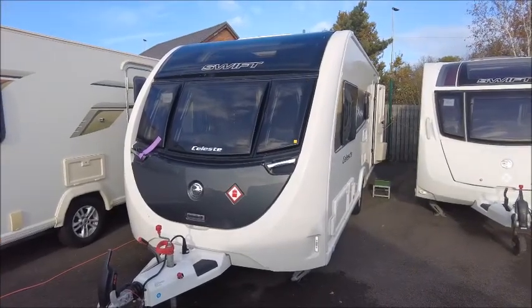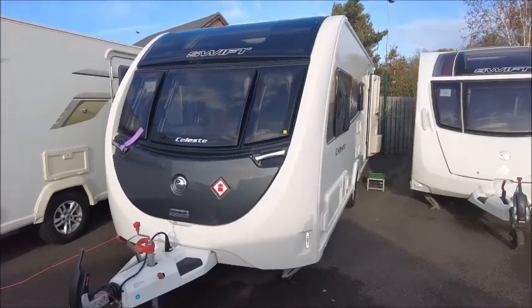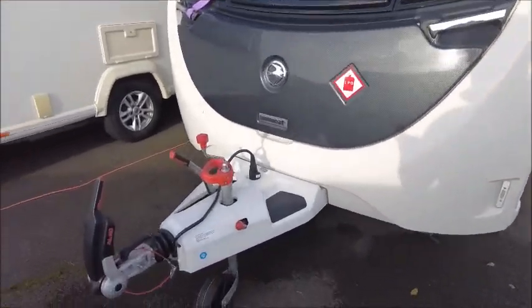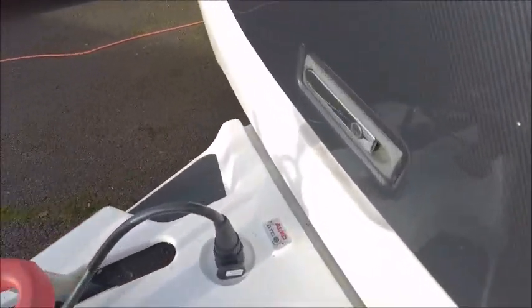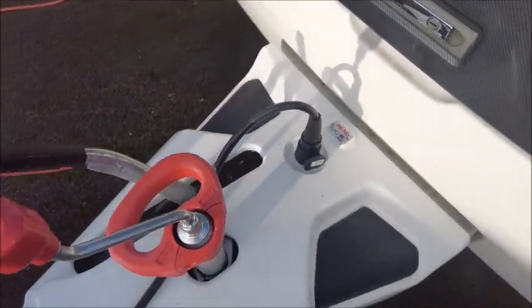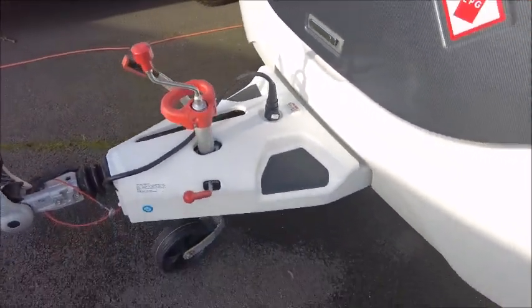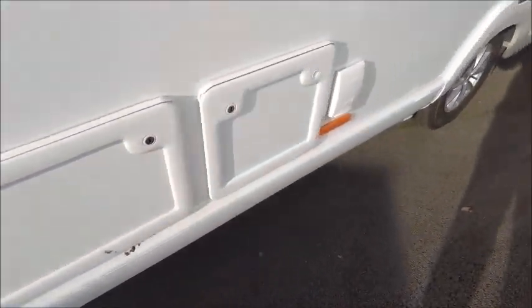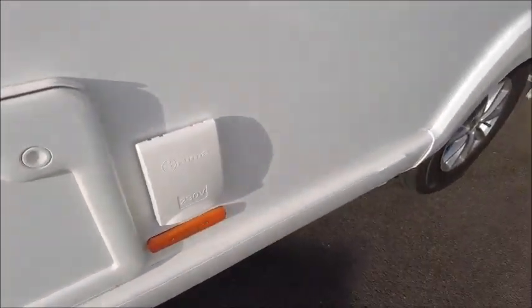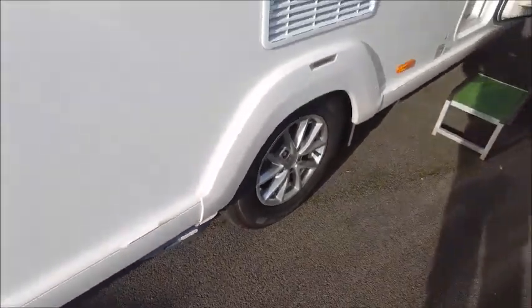Welcome back to Style of Pleasure. Here we have a Swift Celeste 530 caravan that we're going to take a look at. In the front we've got our Alco stabilizer hitch — notice this caravan has got Alco ETC — and we've got a safety handle on the jockey wheel. We've got external gas barbecue points, external electric, and you can see there's a Power Touch Evolution motor mover fitted.